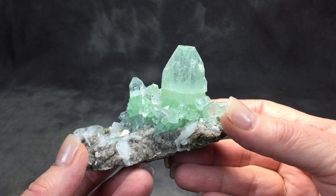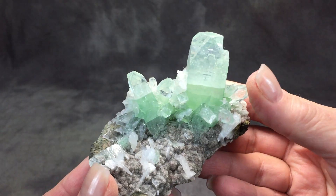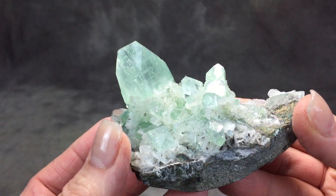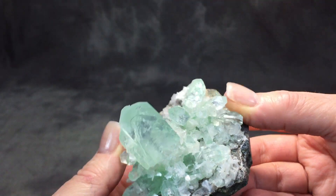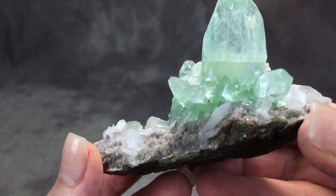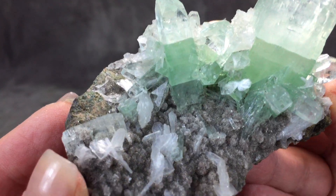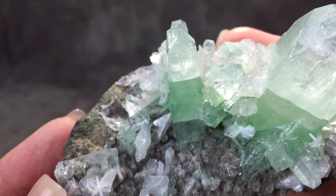This is a video listing for an apophyllite cluster. This gorgeous piece is the only one we have available for sale like it. This video lets you see all the little angles and all the little crystals forming on it.